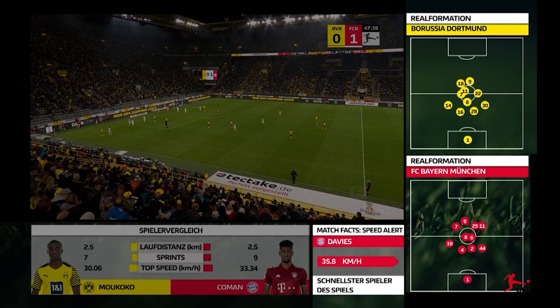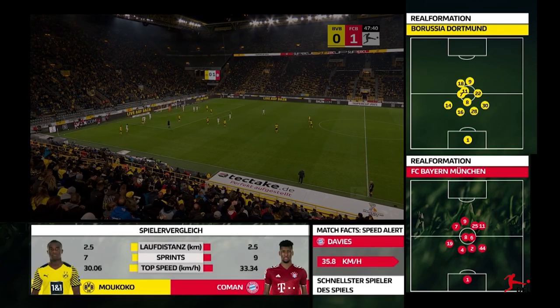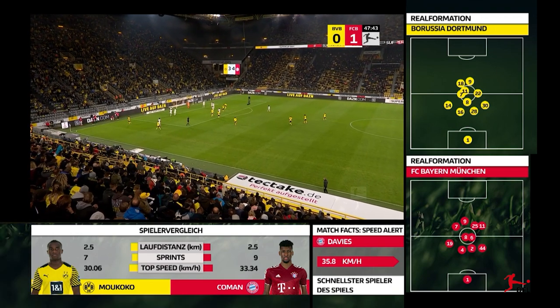The Super Cup 2021 as seen on Sky, for football fans with an eye for the fine tactical details.